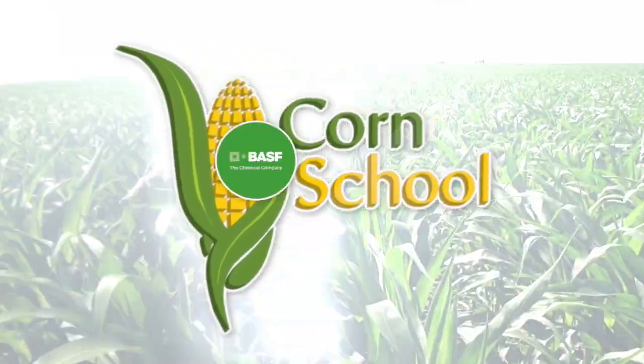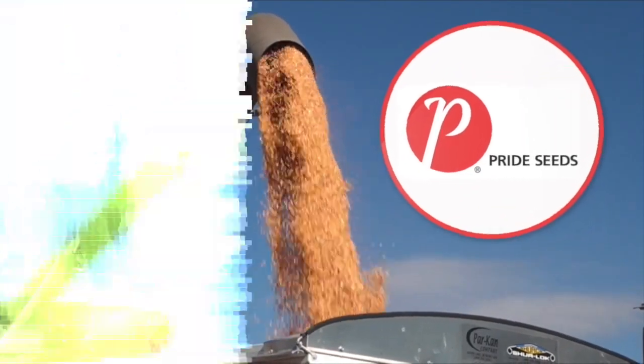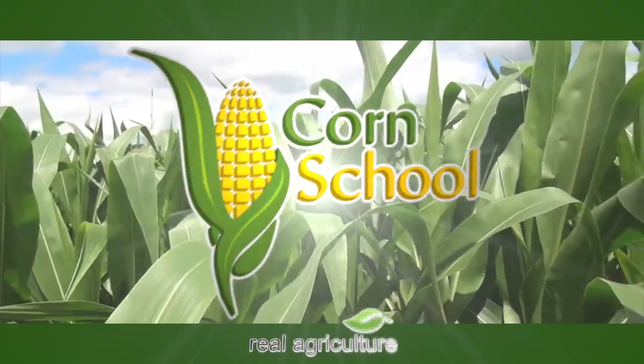Corn School is brought to you by BASF and Pride Seeds. Bernard Tobin here on the Corn School, joined today by Dan Foster from Pride Seeds.